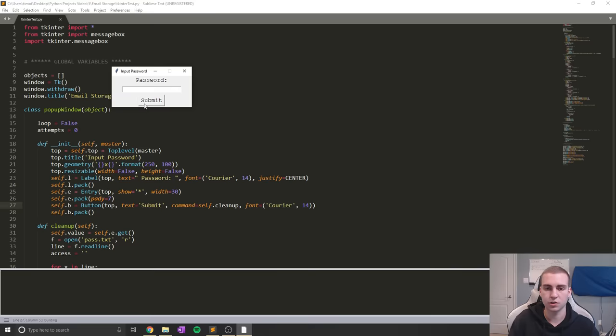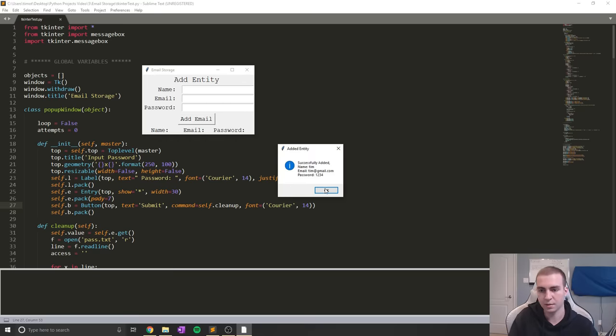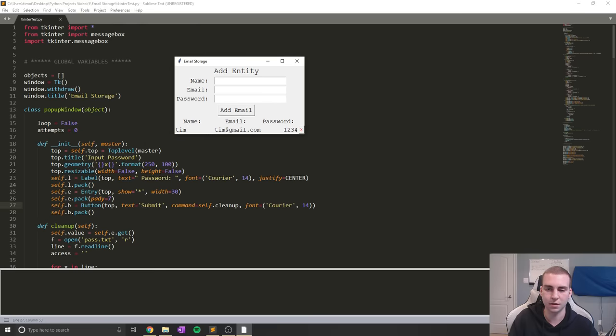This next project is what I call email storage. It opens up a window where you have to type the master password in, and once you do that it brings you to a little container where you can store all of your emails and their associated passwords. You can also add a name — so for example, 'Tim,' then an email like tim@gmail.com, then a password like '1234.' Click 'Add Email,' it tells you what it added, and you can see it listed there.